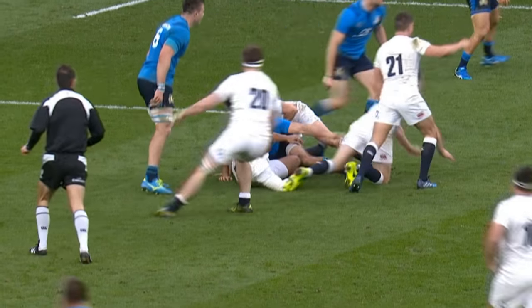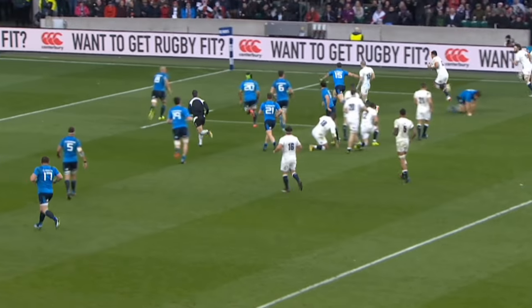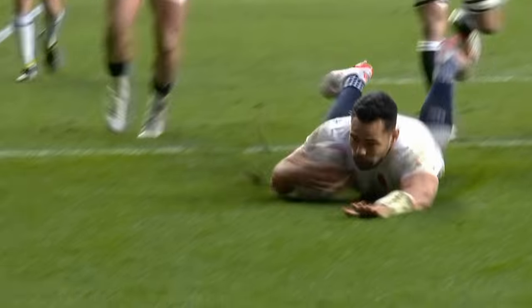Farrell simply needed to pop the ball to Brown, who angled toward the left wing von Vitti, and completed a simple 2v1 to send Ben Teo over for my play of the week.